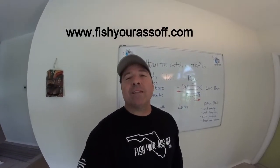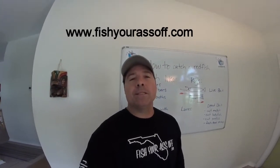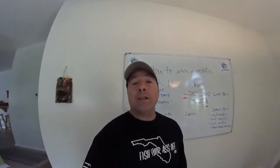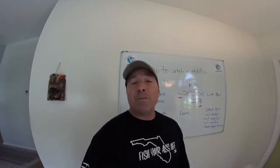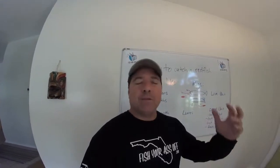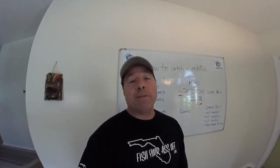Hey, it's Mike over at FishYourAssOff.com and we're doing more of these how-to series on how to target specific game fish here in Florida in our educational series. Today we're going to focus on redfish — probably one of the most sought-after fish in Florida. A lot of fish like snook can't really be caught in the colder water up in the northern part of Florida, but redfish are real popular. So I'm going to give you my opinion on the best way to catch a redfish.